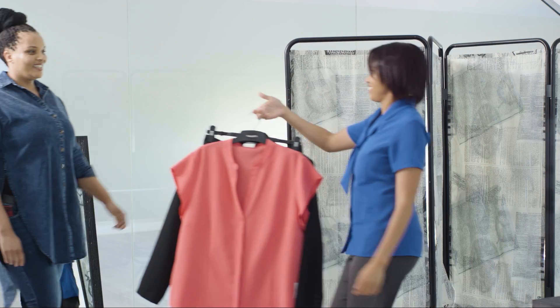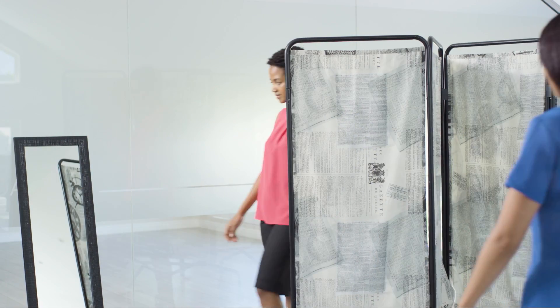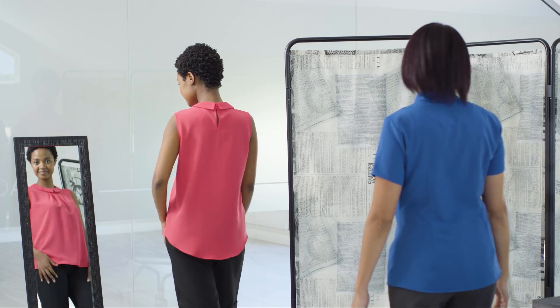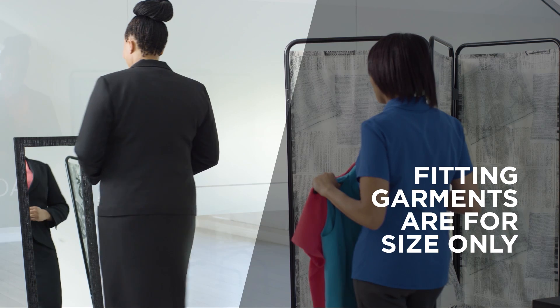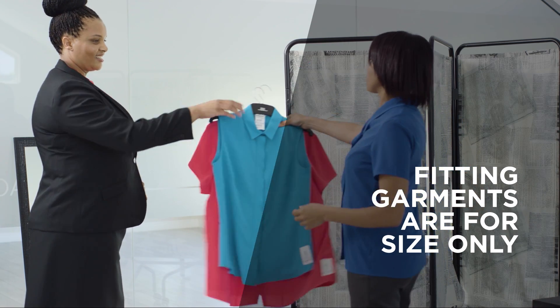ImageMaker's makes garments for all shapes and sizes, from petite to plus size. Our consultants will advise each individual on their perfect fit. We offer fitted, classic and relaxed options. And if your size falls in between two, always choose the larger one.